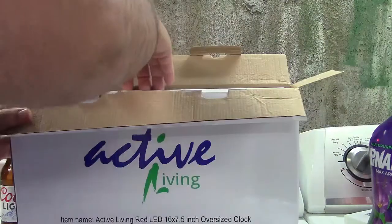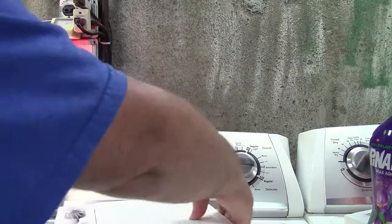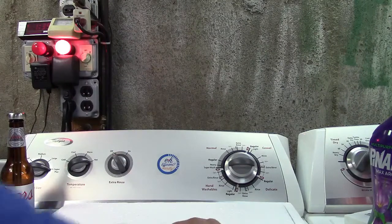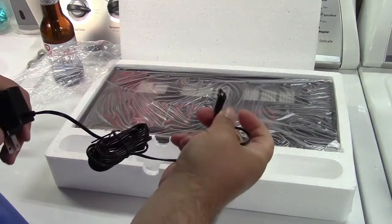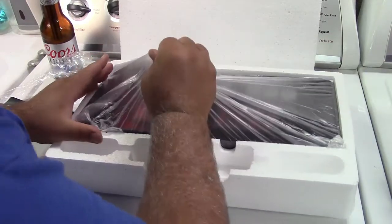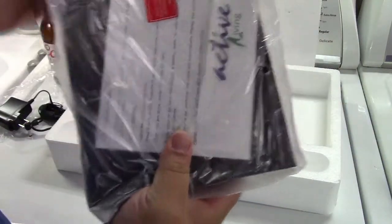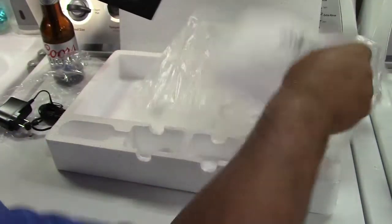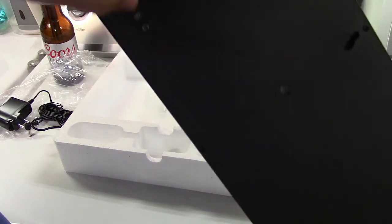So let me get this out of here and let me readjust the tripod. There's a power adapter which goes to a barrel jack, and the clock itself — pull it out of here. It's actually pretty heavy, it's tight. Wow, this thing is monstrous, this thing is really thick.